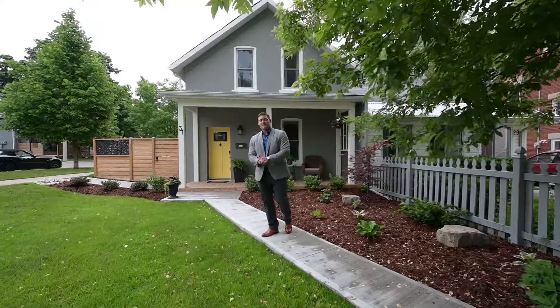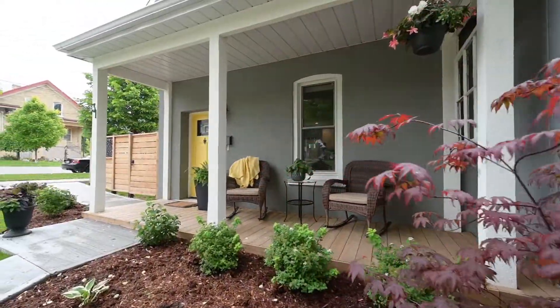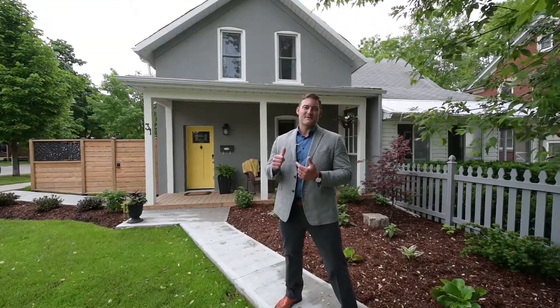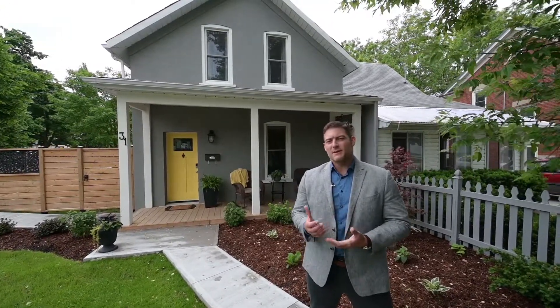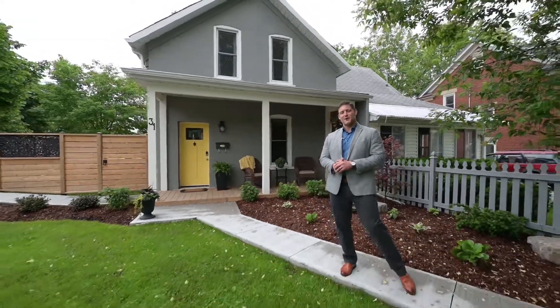Good morning everyone. Graham Little here with Van Leeuwen Real Estate Advisors, Keller Williams Real Estate. Happy to bring you our next listing at 31 Andrew Street in Kitchener. This house is just minutes away from Google, downtown Kitchener, uptown Waterloo, and the newest LRT. This is a great little semi for anybody that needs to be steps from anything. Come on in, let's take a look at this gorgeous property.